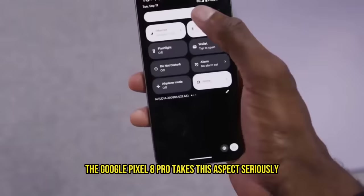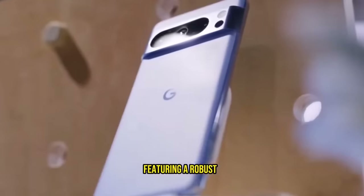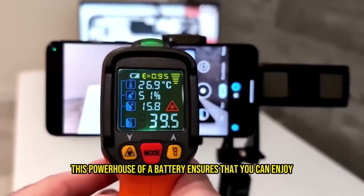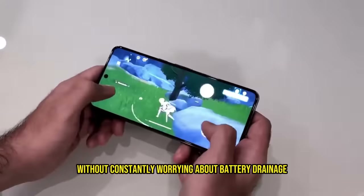The Google Pixel 8 Pro takes battery life seriously, featuring a robust 5050 mAh battery. This powerhouse of a battery ensures that you can enjoy uninterrupted entertainment and productivity without constantly worrying about battery drainage.